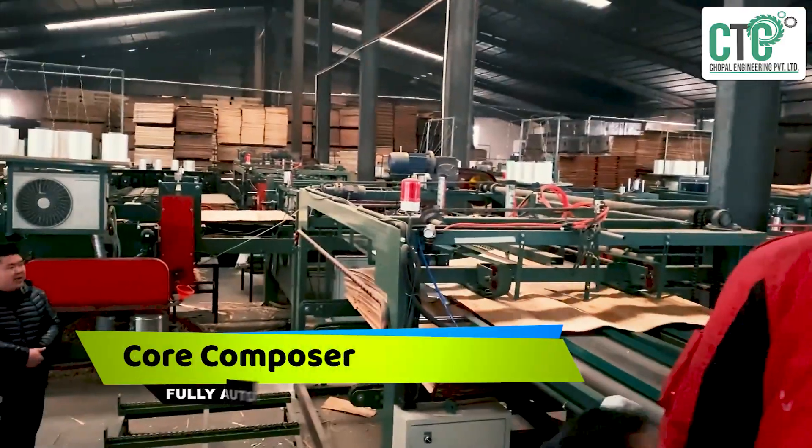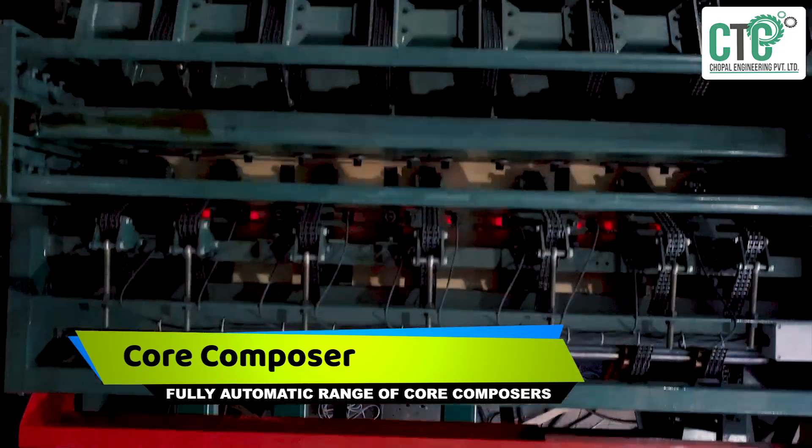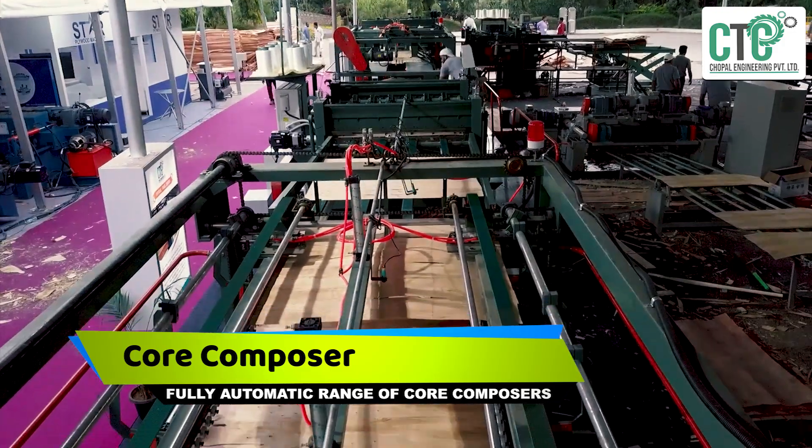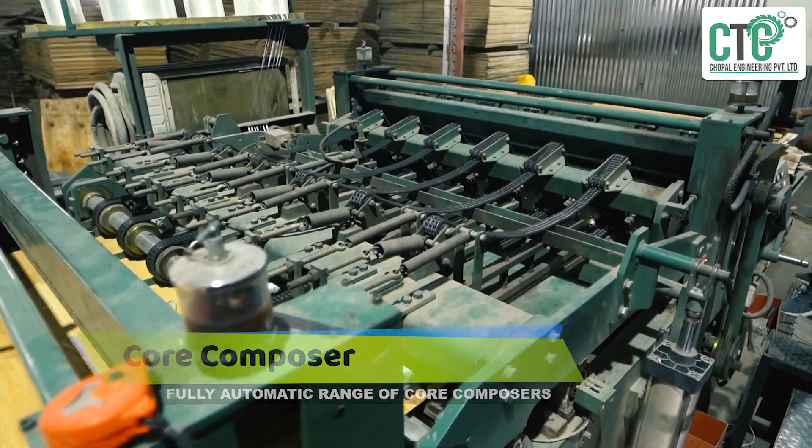Composing cores is a major factor for good quality plywood. For this, CEC offers a fully automatic range of core composers to stitch the cores properly.